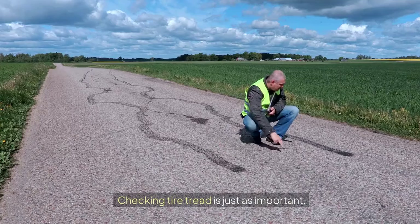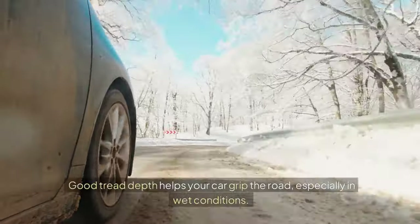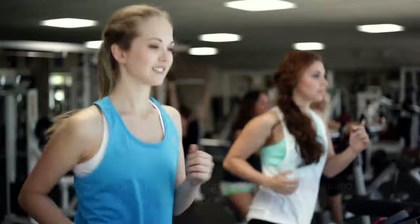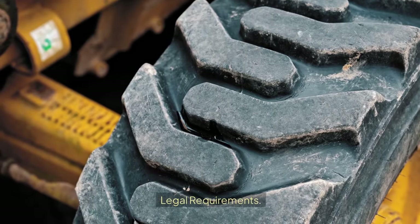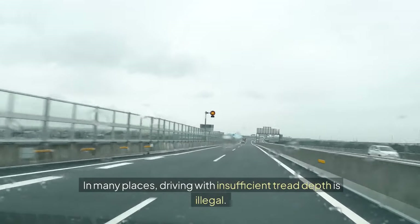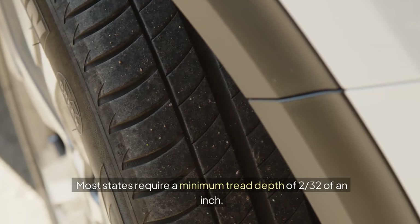Checking tire tread is just as important. Good tread depth helps your car grip the road, especially in wet conditions. Worn-out tread can lead to longer stopping distances and a higher risk of hydroplaning. Legal Requirements: in many places, driving with insufficient tread depth is illegal. Most states require a minimum tread depth of 2/32nds of an inch.